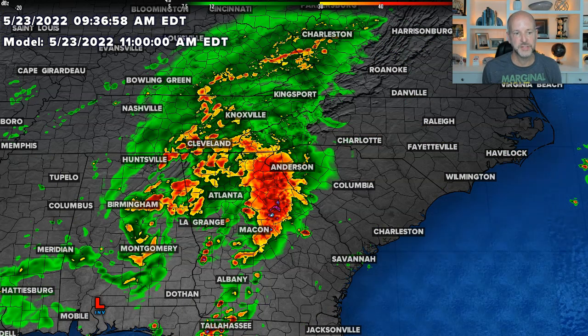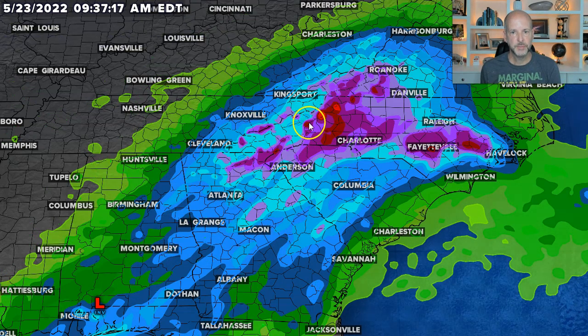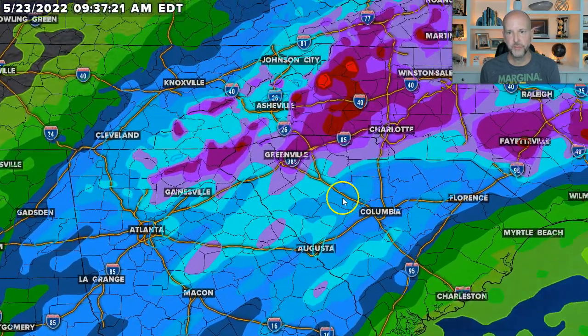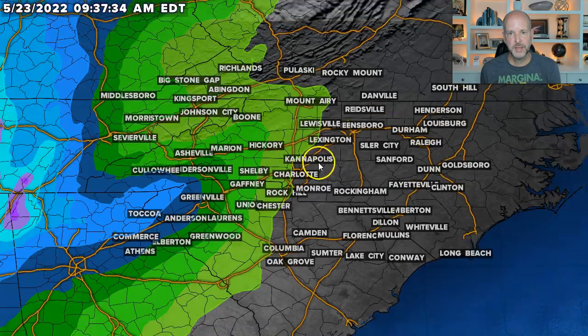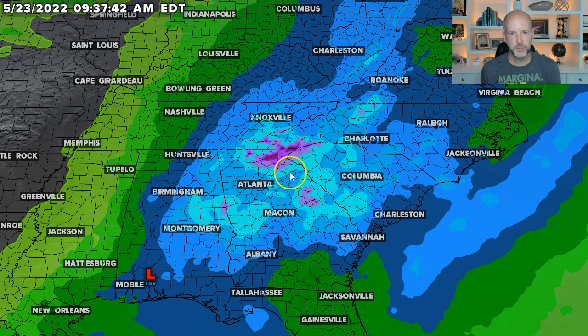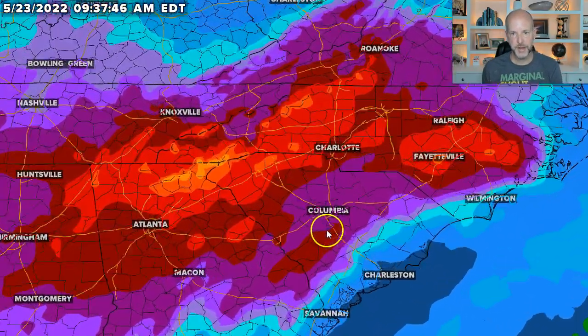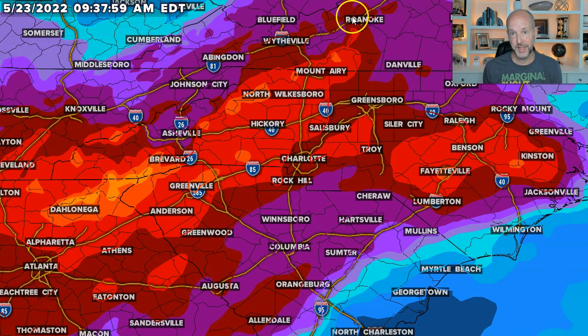Let's look at the forecast rainfall amounts across the area. Looking at day one, 24-hour rainfall shows basically around one to two inches of rain depending on how much moves in. Going to day two, day three, and day four through five, putting days one through five together, you're looking at probably around two to four inches of rain over this area over the next five days — some really good rainfall for the first time in a long time.